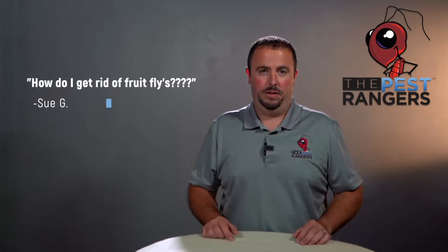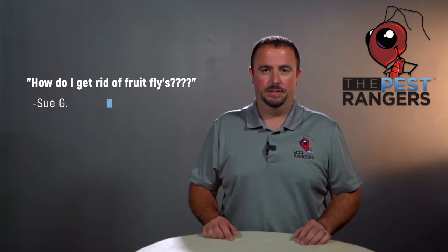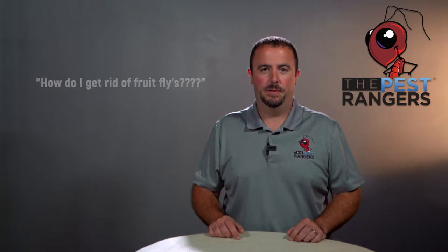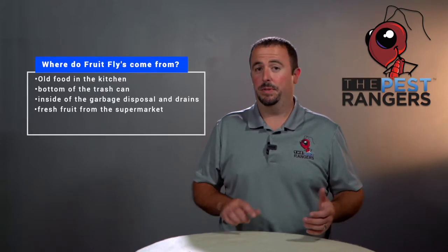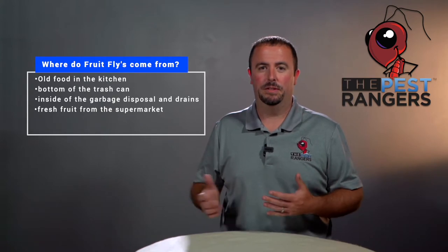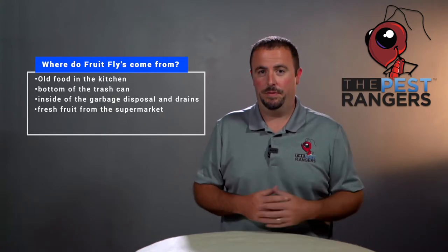One thing we do get a lot of calls on is fruit flies. People think that we could come in and just spray the air to get rid of fruit flies. Fruit flies come from a source. That source could be a rotting bag of potatoes in your closet that you forgot were there.